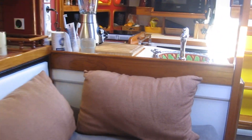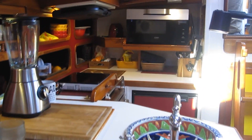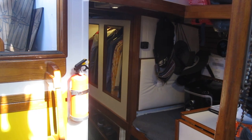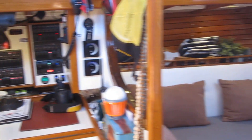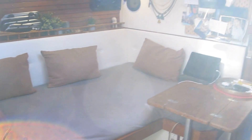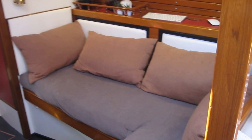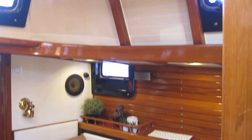Hello, here we are inside, walking from the saloon to the galley area. Now we turn around and we've got the nav station. Looking back towards the saloon, you can see there's plenty of headroom, a lot of light coming in, and the woodwork is in really nice condition.